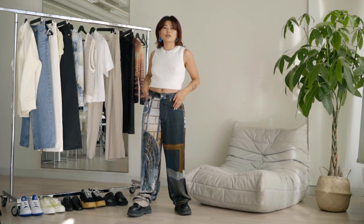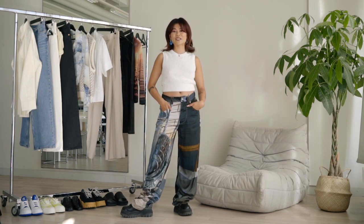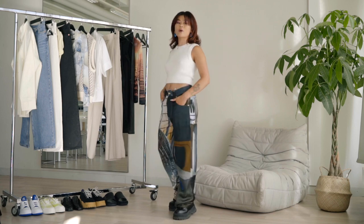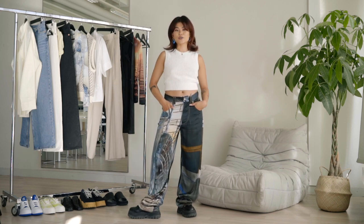For my last back to school look, I'm styling these amazing pants from ATEEZ that I got at such a deal at a flea market. This is a really nice unisex outfit as well. For the ones that are a bit more daring and can wear pattern pants, this is the look for you — it's a really simple look that has a lot of edge to it.